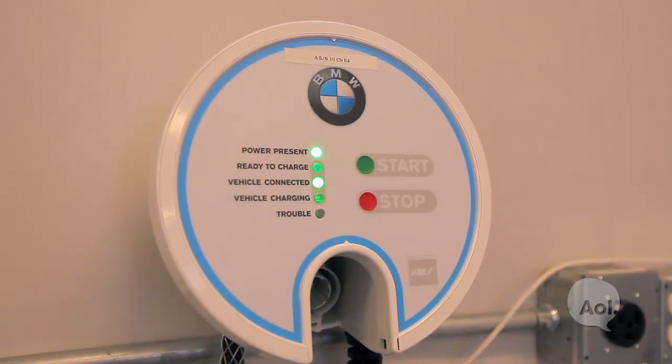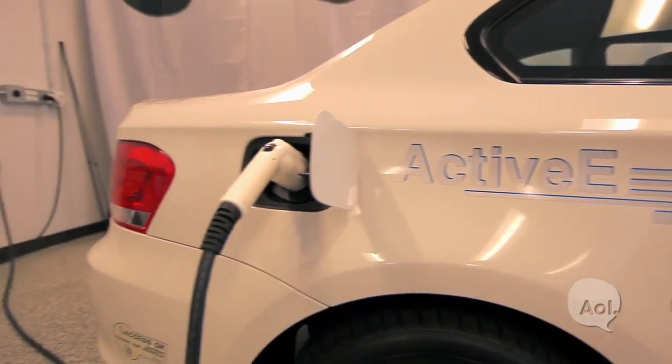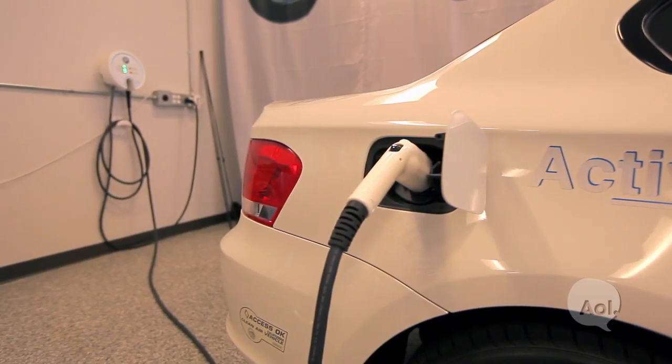We're here with Klaus Heller — thanks so much for being with us. We're here in the kitchen of your facilities, but this isn't just a regular kitchen. We have a couple of smart appliances in this kitchen. That's all part of a smart home energy management system, including the integration of electric vehicle charging into that environment.